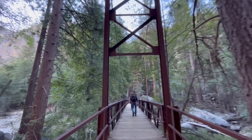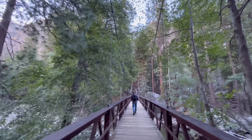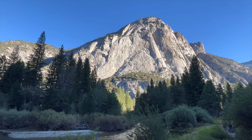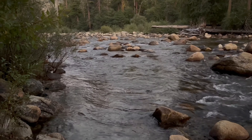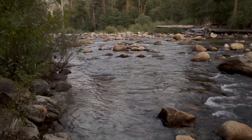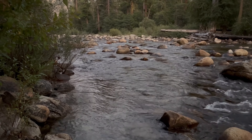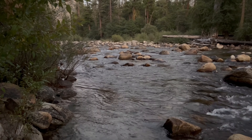On our last morning in Kings Canyon National Park, we took a walk in Zumwalt Meadows. We were fortunate enough to get to stay in Cedar Grove Lodge down in Kings Canyon by the Kings River. I suggest that you sit by the river and just enjoy.